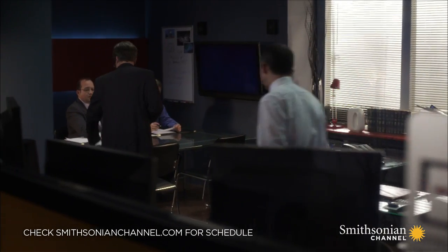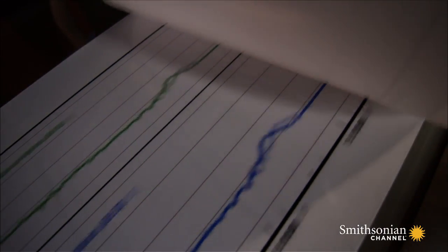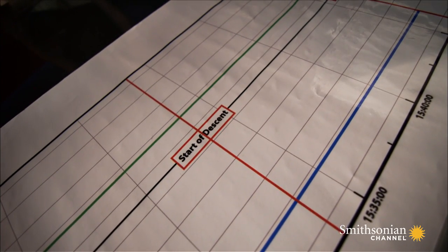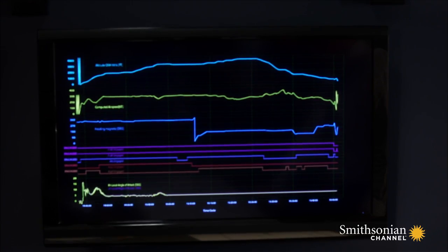Investigators hope the flight data recorder from XL Airways Flight 888 will finally explain what went wrong in the skies over Perpignan, France. Information from a key set of sensors stands out.